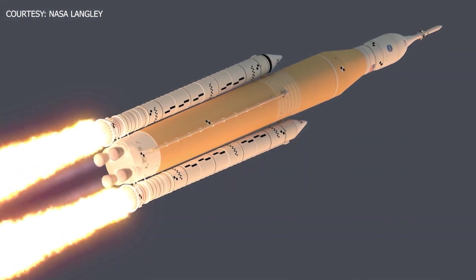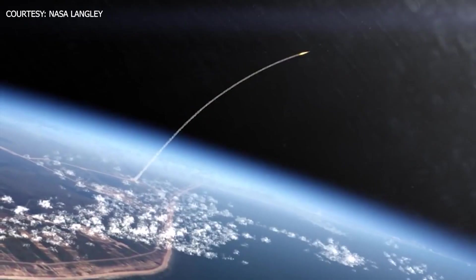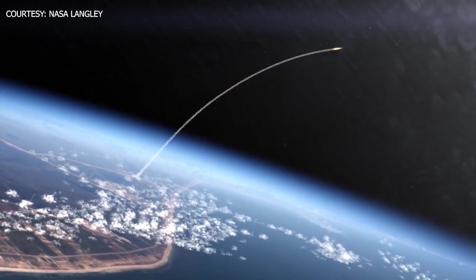At that point, the rocket has seen the most stress, as the high speeds can send shockwaves around the vehicle, causing it to shake and bend.